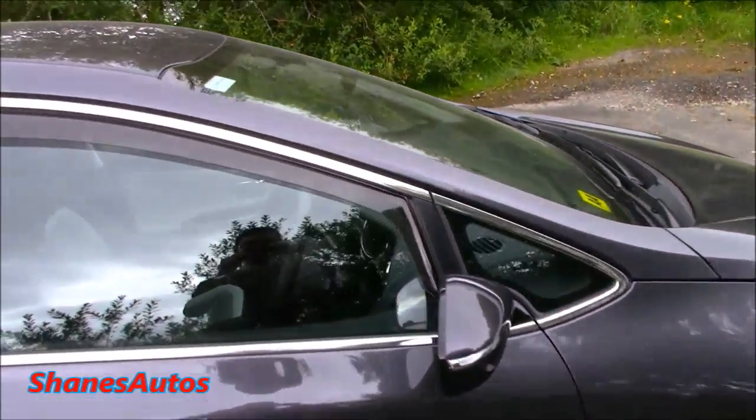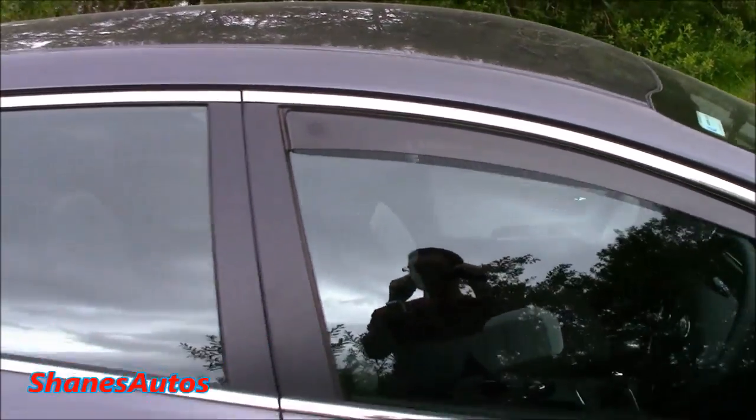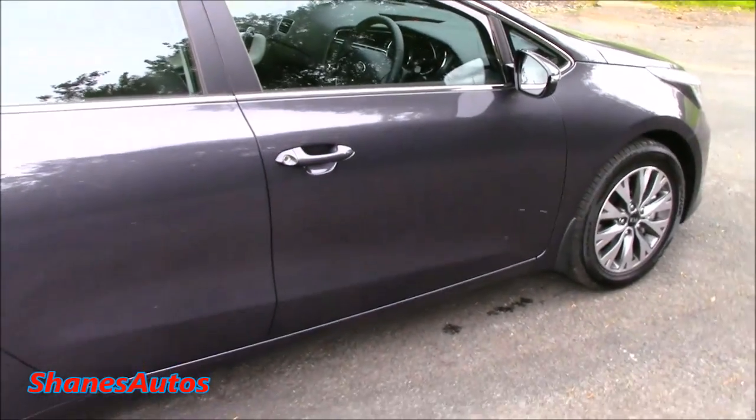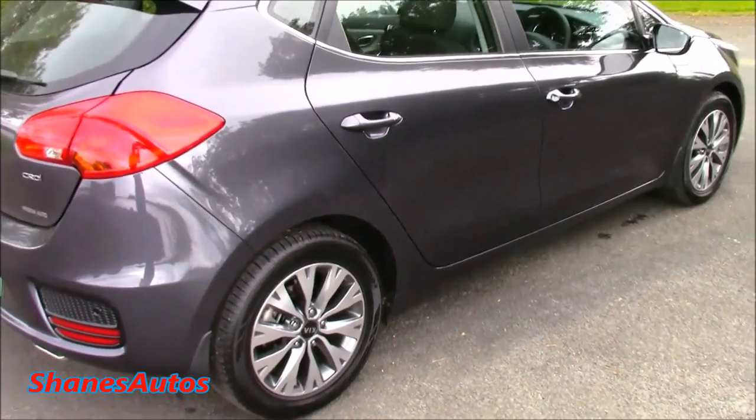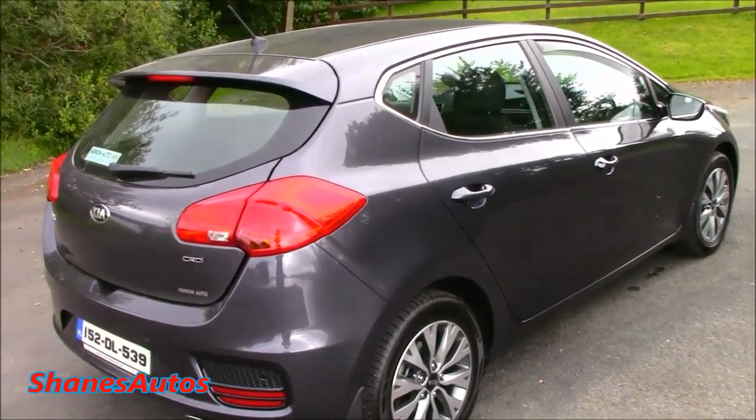They've also fitted this one with front wind deflectors, which I believe are an optional extra from the factory. Apart from the wind deflectors, everything you're about to see in this car comes as standard on the mid-range EX model, which is the best-selling of the Ceed range.